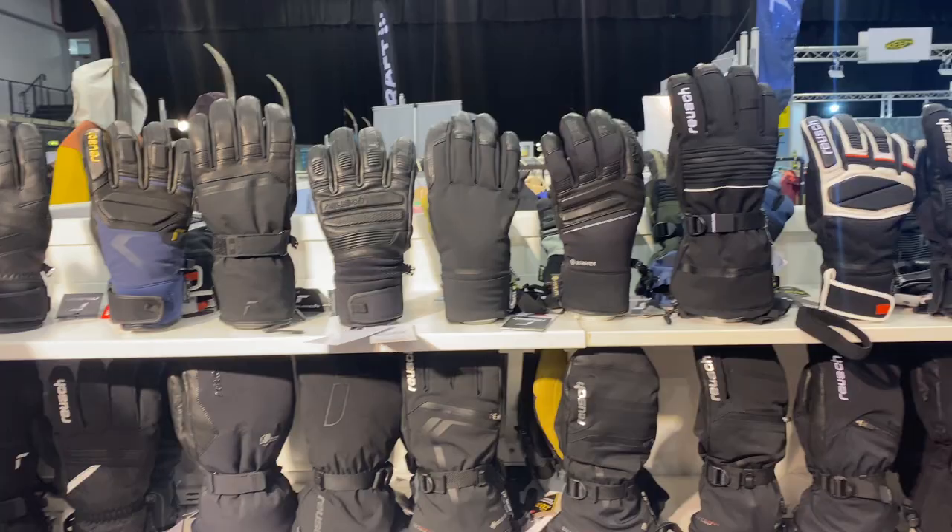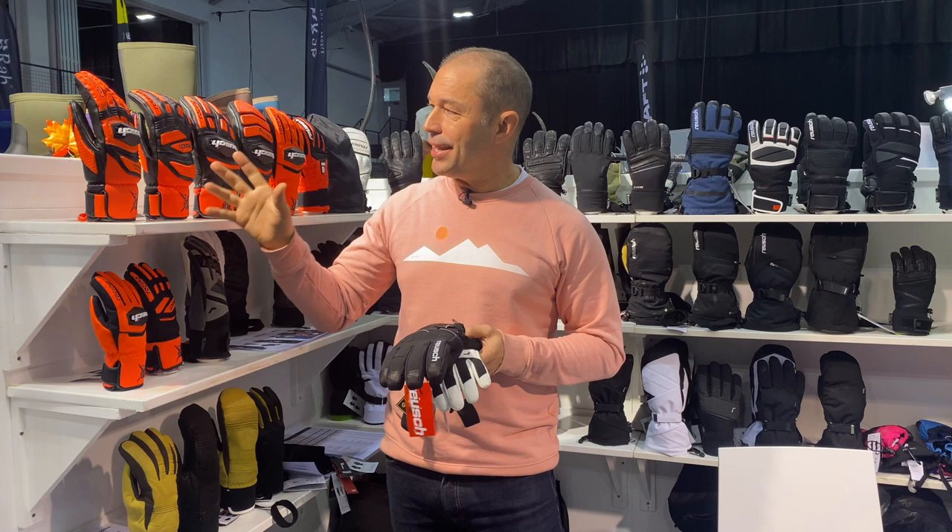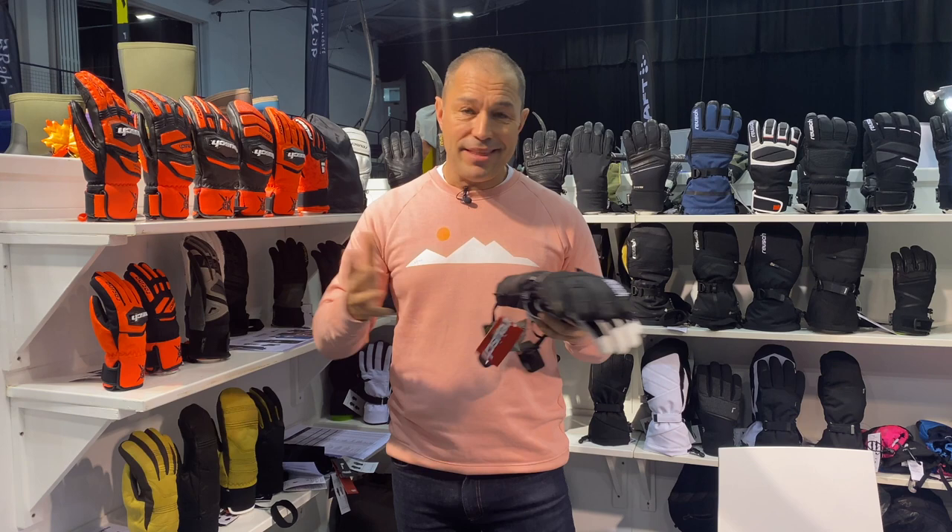If you watch ski racing on the weekends, you'll have seen Mikaela Shiffrin and Henrik Kristoffersen wearing the very distinctive bright orange and black of the Royce race gloves — they're unmistakable. But if you're a mere mortal like the rest of us, myself included, and you want to get yourself a pair of gloves before next season,